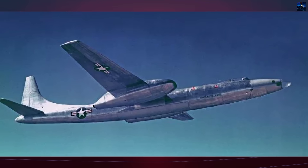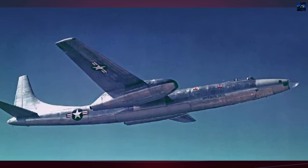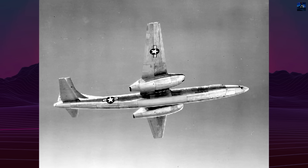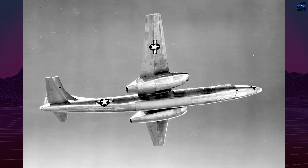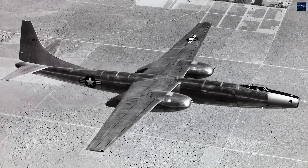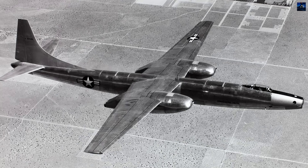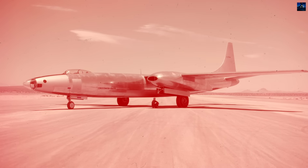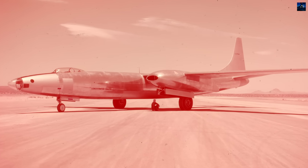The XB-46 exemplifies the rapid technological evolution of early jet aviation. Its conventional straight-wing design, while aerodynamically efficient, couldn't compete with swept-wing technology. Despite its failure to reach production, the XB-46 contributed valuable data to early jet bomber development and remains a testament to the engineering teams who pushed aviation's boundaries during the uncertain early years of the jet age.